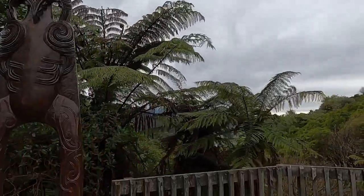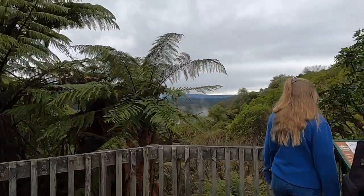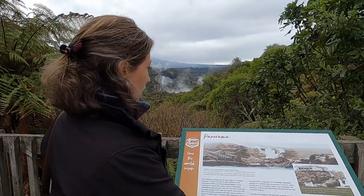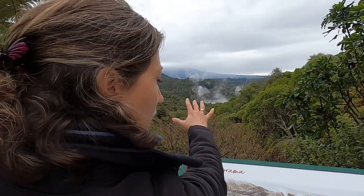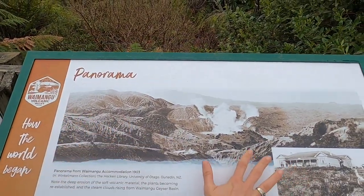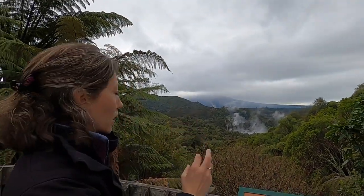Years after the eruption, that's the same spot basically looking down today. What we're looking at in this valley — this is what it looked like after the eruption. It was completely desolate. After about 30 days, the first little fern popped up. Then of course the birds started coming and seeding it, and it just expanded.